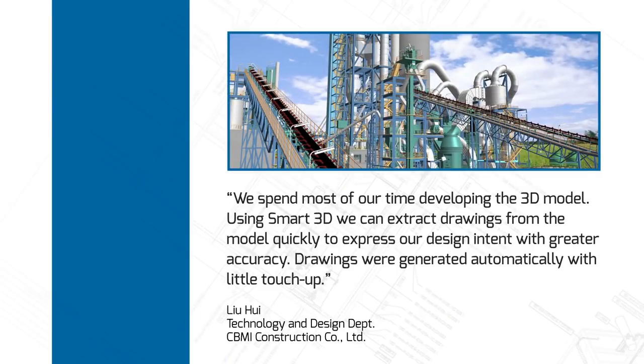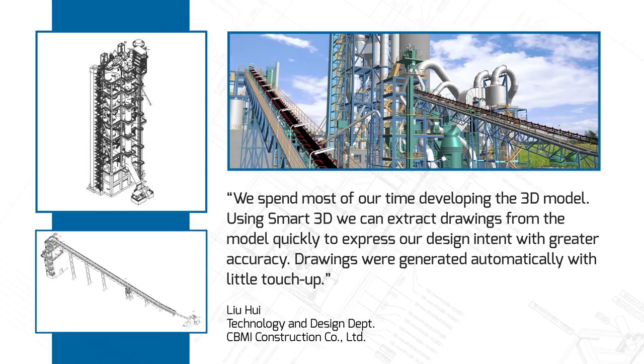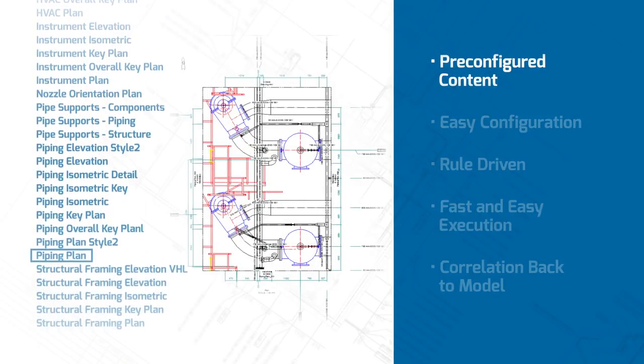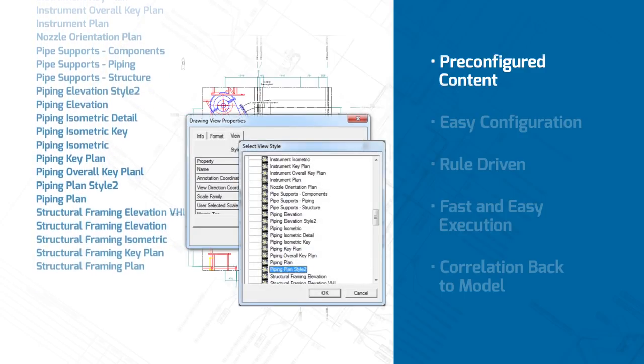We spend most of our time developing the 3D model. Using Smart3D, we can extract drawings from the model quickly to express our design intent with greater accuracy. Drawings were generated automatically with a little touch-up. Powerful features help make the generation of drawings fast, easy, and precise. A rich set of drawing templates come pre-configured out of the box so that you can get your project started quickly.